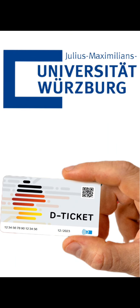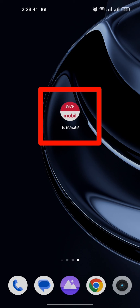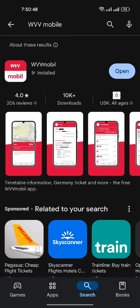In this video I'm going to show you how to buy the 29 euro Deutschland Ticket following a simple verification system. First, we need a mobile phone app which is called WVV or Wayforway mobile app. You will find it in the Play Store.